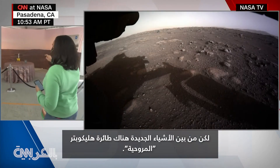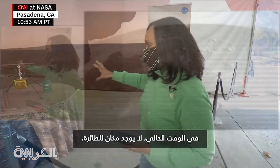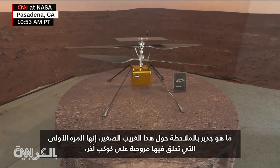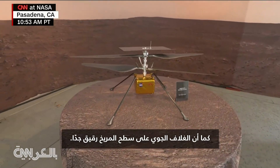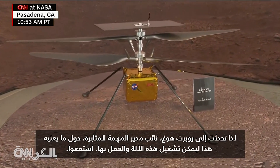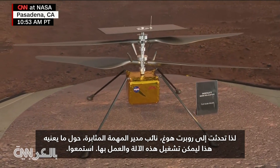One of the new things on there is a helicopter that will in short time be flying up there. What's really noteworthy about this little contraption is that it will be the first time a helicopter is flying on another planet, but also the atmosphere on Mars is so thin. I spoke to Robert Hogg, the deputy mission manager, about what it means to get this machine up and going. Take a listen.